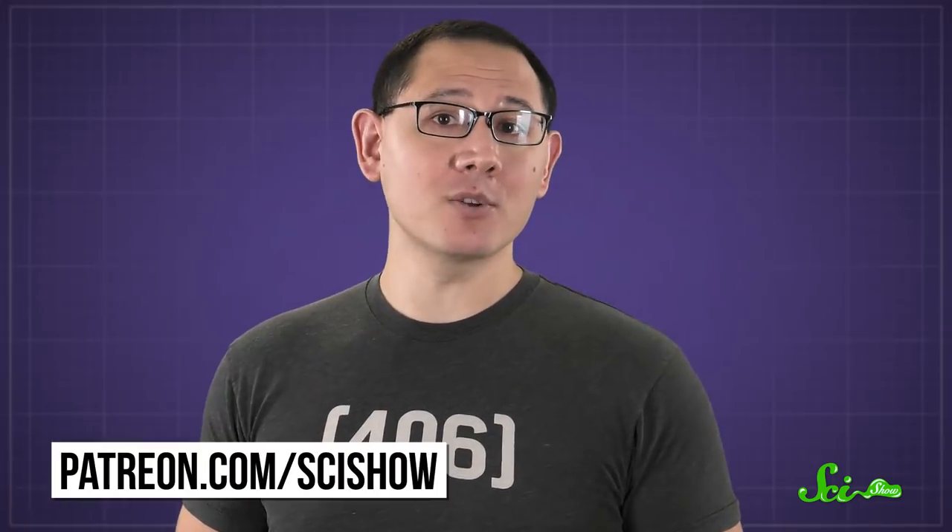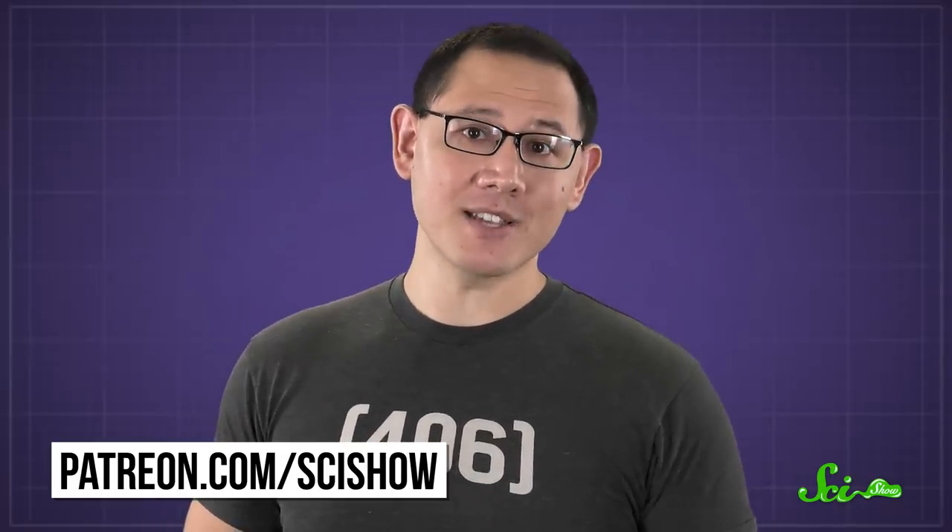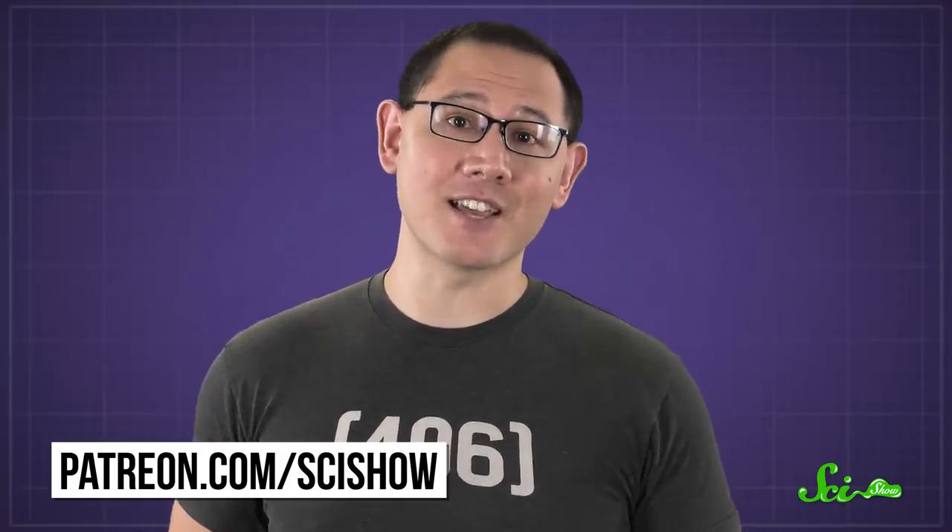Thanks to our Patreon patron Evan D. for asking, and to all the other patrons who voted for this question in our Patreon poll. If you'd like to propose questions for us to answer, or vote on which we do, you can become a patron yourself over at patreon.com/scishow.